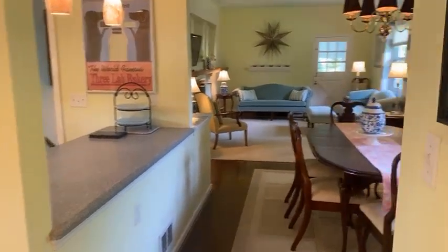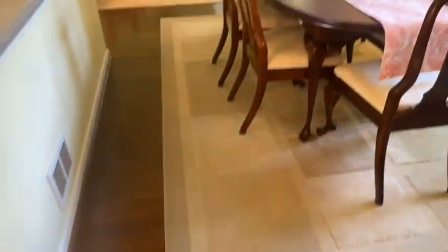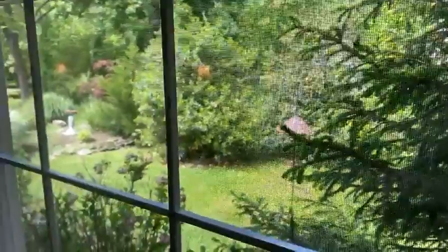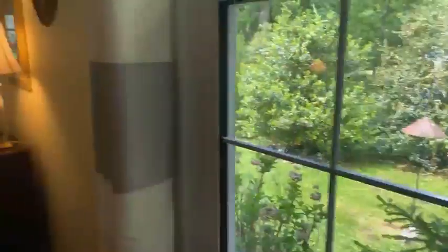Heading back into the dining room space, I want to point out the original Barkley hardwood floors, which are in beautiful condition. This home offers such pretty views — it's important to show what you're looking at outside the window. The seller takes pride in her yard and her gardens, and you'll see that as we go through the home.